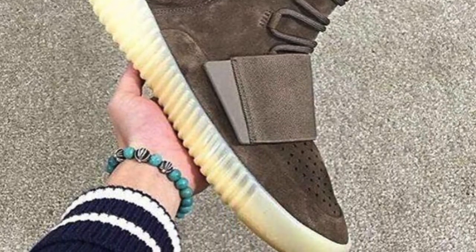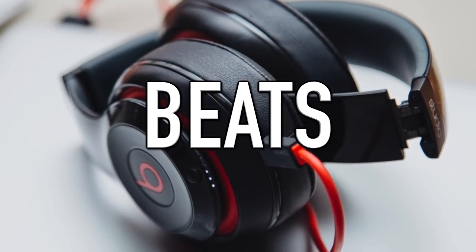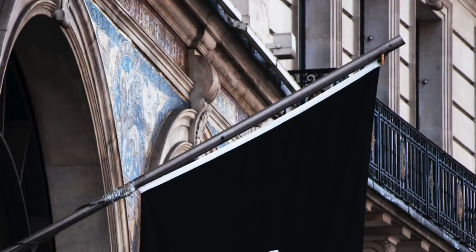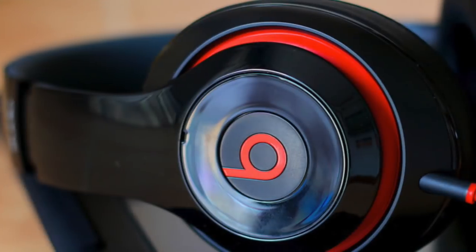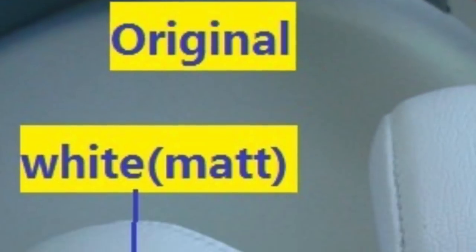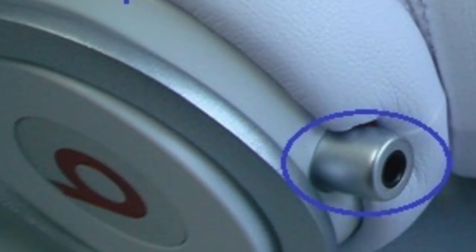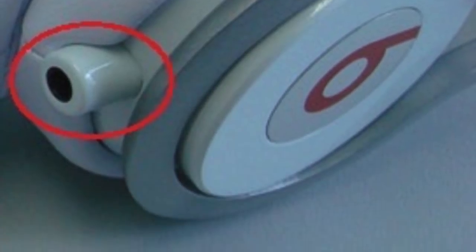Next up is Beats. Beats are undoubtedly the most popular headphones of all time — not only do they look cool, they were also made by one of the best rappers of all time. Apple bought them for 2.5 billion, but you can get a pair for around $200. However, because they're so popular there are a lot of fakes out there. One way to spot fake Beats is the plastic — on real Beats it's matte, but on fake Beats it will be glossy as it's cheaply made.